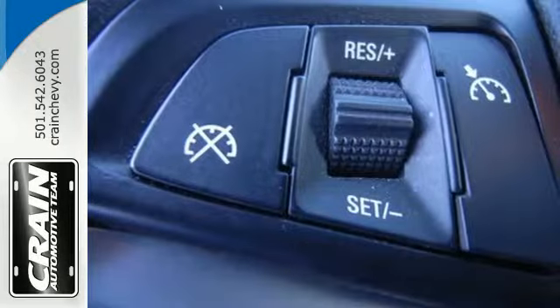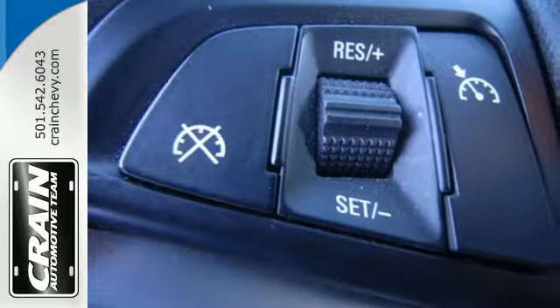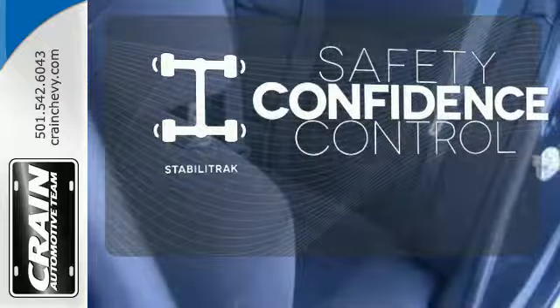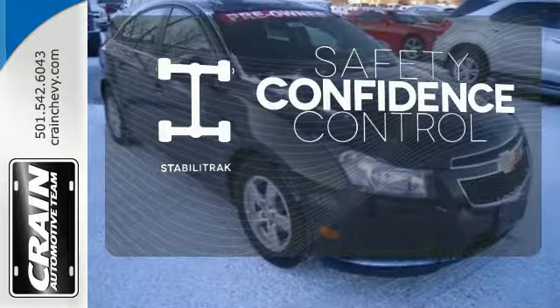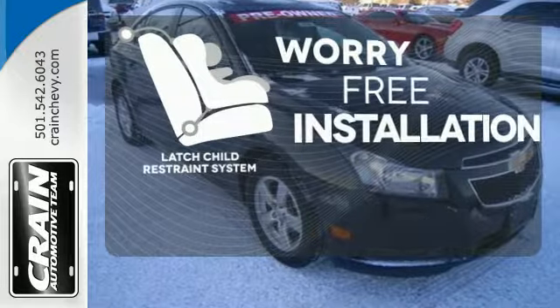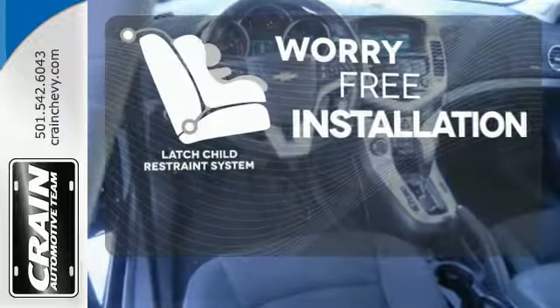Feel safe and secure with anti-lock brakes and multiple airbags. Enhance your vehicle safety while increasing your confidence and control as a driver with StabiliTrak. The LATCH restraint system makes it easy to safely install your child seat every time.